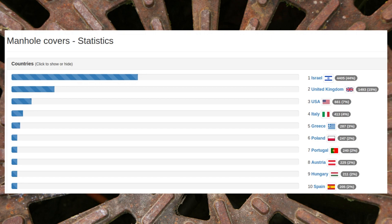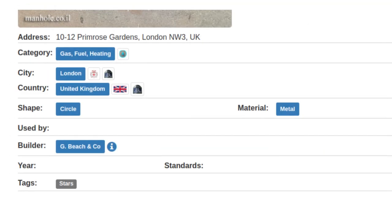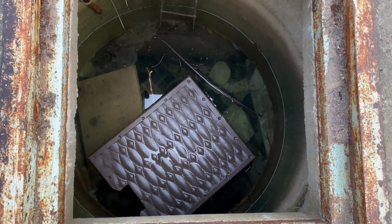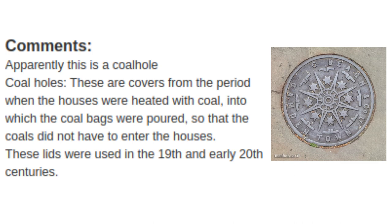Each manhole cover, like this one in London, is meticulously detailed with its geocoordinates, comments from the contributor, as well as its categorisation. Comments are full of random pieces of historical trivia that provide information about what at first glance are perhaps the most mundane things we walk over and pass by without a second's thought on a daily basis. The notes section about this manhole cover in Camden in London, for example, states that coal holes — covers from the period when houses were heated with coal, into which the coal bags were poured so that coals did not have to enter the houses — were used in the 19th and early 20th centuries. Coal holes — who knew?